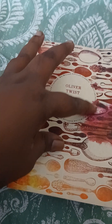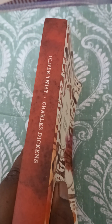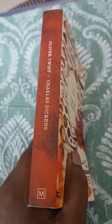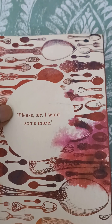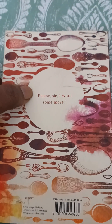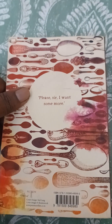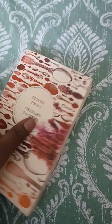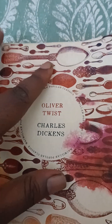On the spine they have the same color with the name and the author's name written, and this is the logo of Macmillan Popular Classics. There is also one quote from the book: 'Please sir, I want some more' — that is what Oliver tells them in the orphanage. That's how the book looks.